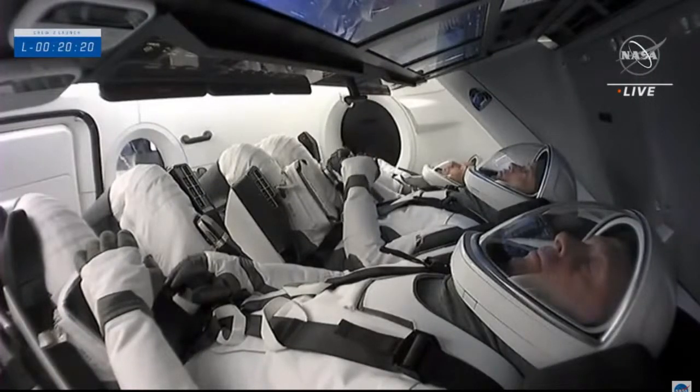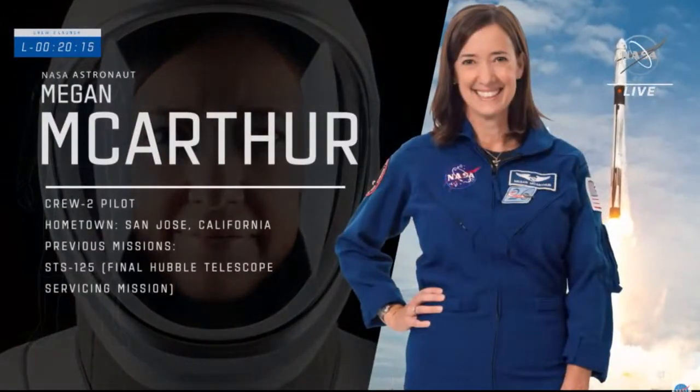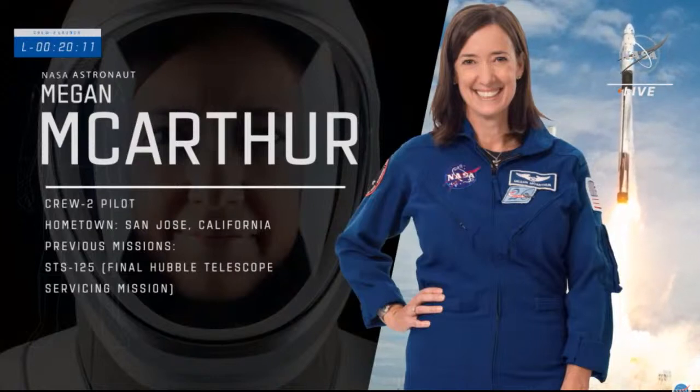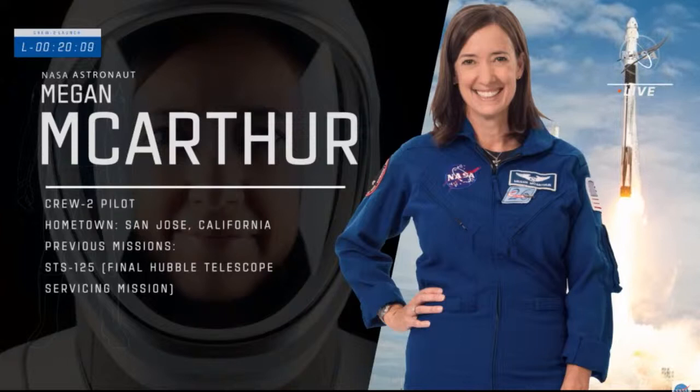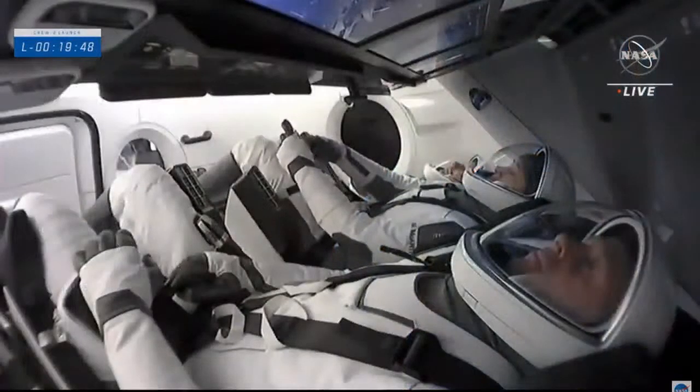Pilot Megan McArthur will be making her second trip to space but her first to the space station. Born in Honolulu and considering California her home state, she served as a mission specialist aboard Space Shuttle Atlantis on STS-125, the final Hubble Space Telescope servicing mission, operating the shuttle's robotic arm over 12 days and 21 hours.